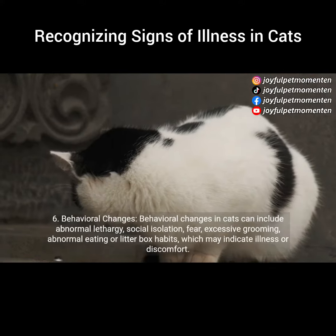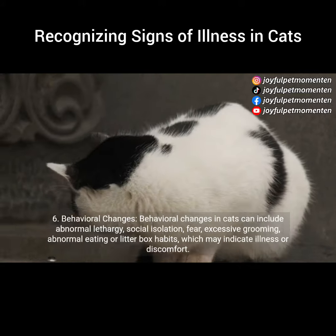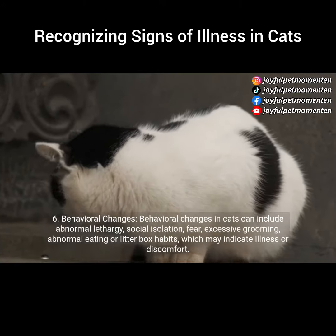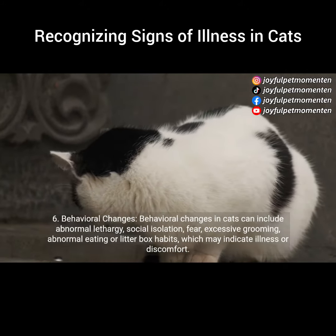6. Behavioral changes. Behavioral changes in cats can include abnormal lethargy, social isolation, fear, excessive grooming, or abnormal eating or litter box habits, which may indicate illness or discomfort.